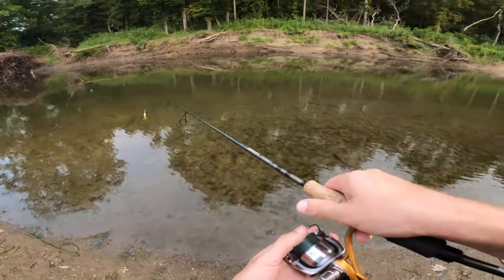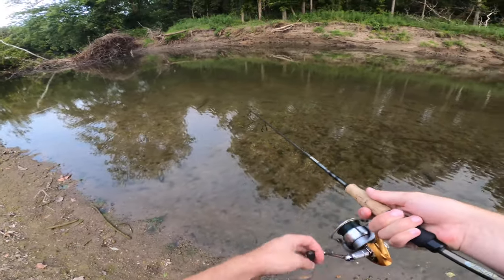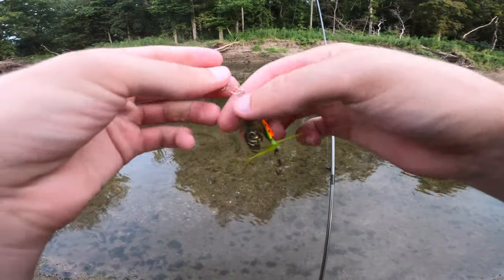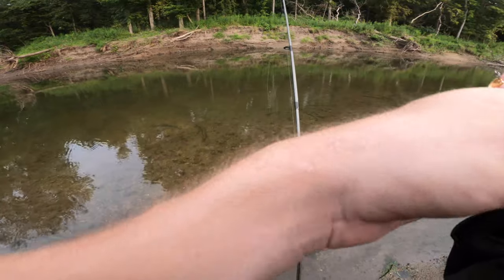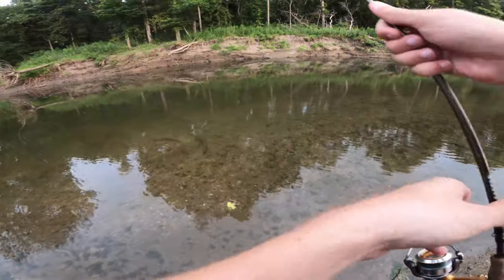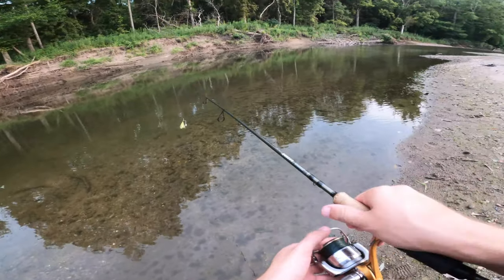We've got some deeper water here downstream. Let's start casting in there — maybe there'll be something in here that's hungry. Normally the rooster tail was pretty good, but today it just doesn't seem to be getting hit. We'll try it more upstream, but we're going to switch up the bait now. First up, I'm just going to switch it up to a bigger spinner bait and see if one of these spinner baits will catch the attention of anything different.